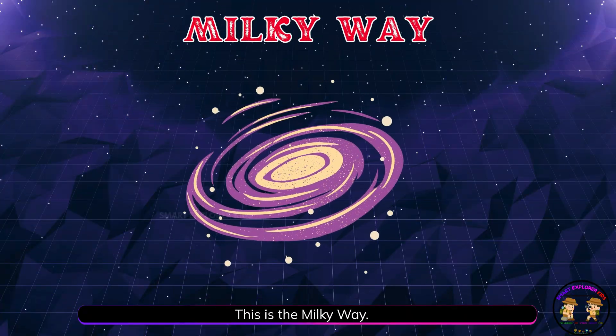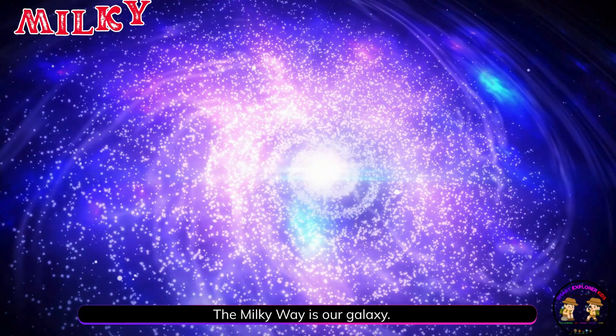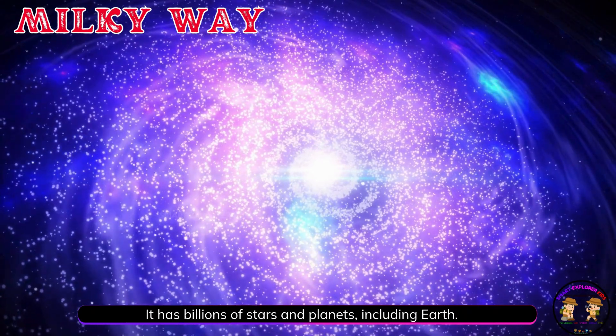This is the Milky Way. The Milky Way is our galaxy. It has billions of stars and planets, including Earth.